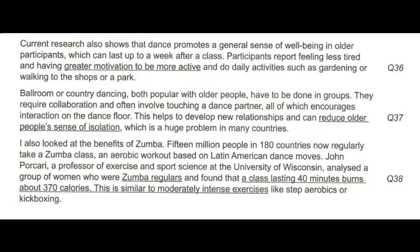Participants report feeling less tired and having greater motivation to be more active and do daily activities such as gardening or walking to the shops or a park. Ballroom or country dancing, both popular with older people, have to be done in groups. They require collaboration and often involve touching a dance partner, all of which encourages interaction on the dance floor. This helps to develop new relationships and can reduce older people's sense of isolation, which is a huge problem in many countries.